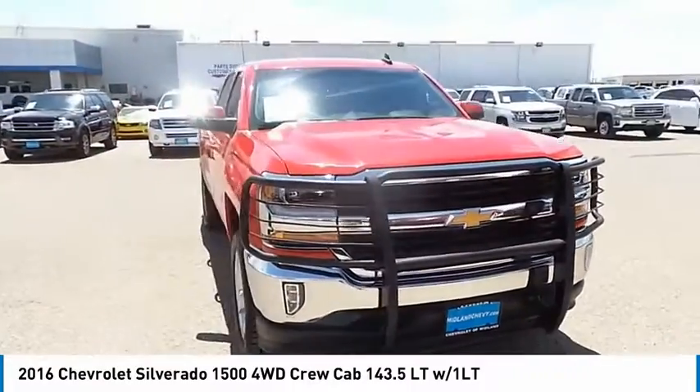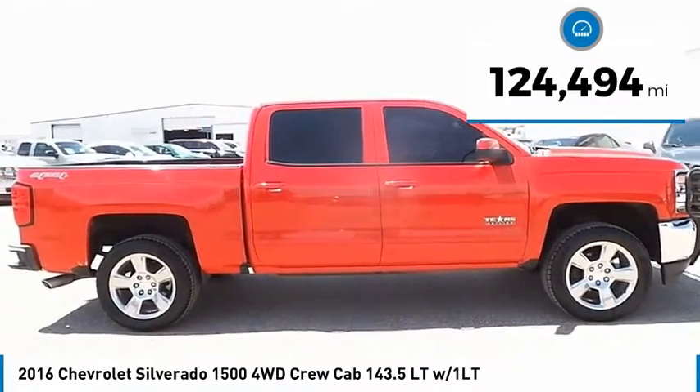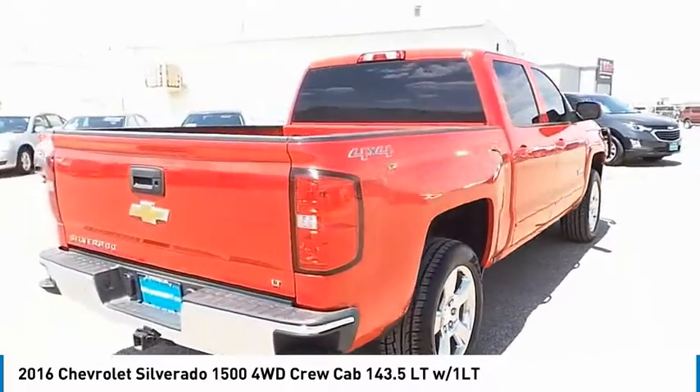The Chevy Silverado 1500 has the lowest cost of ownership of any full-size pickup. This vehicle has less than 125,000 miles. This isn't just a vehicle — it's an experience. So stop in for a test drive today.